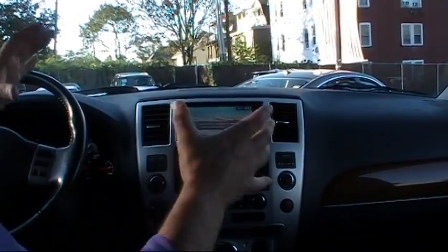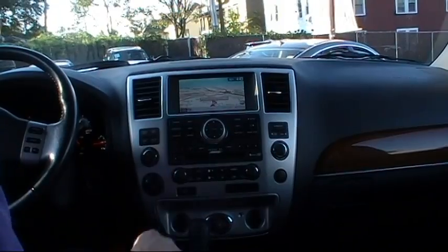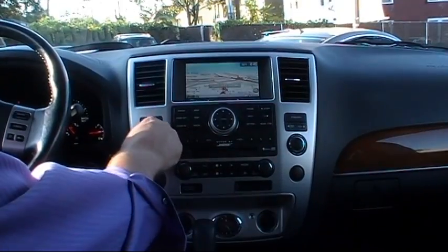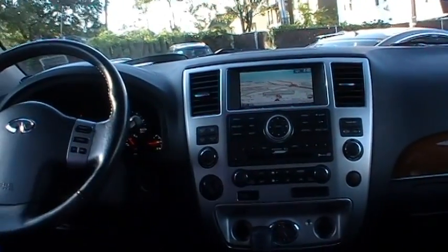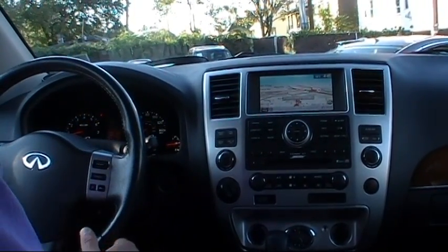Very, very handy. Ergonomically, the QX56 is just laid out perfectly. Everything is very user-friendly and very accessible. We have a leather-wrapped multifunction steering wheel — it's a power tilt wheel — and Bluetooth.